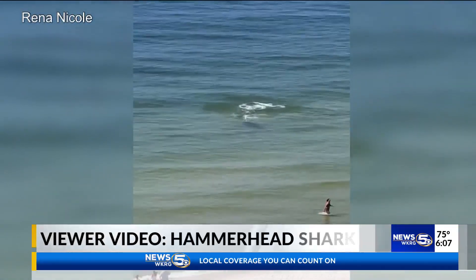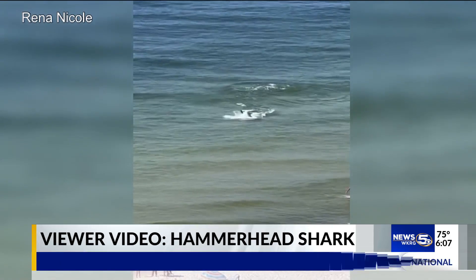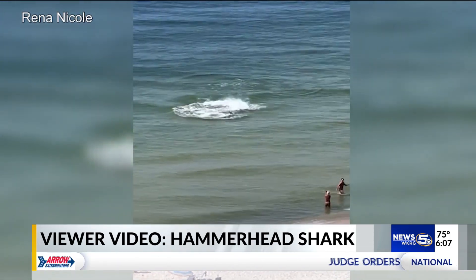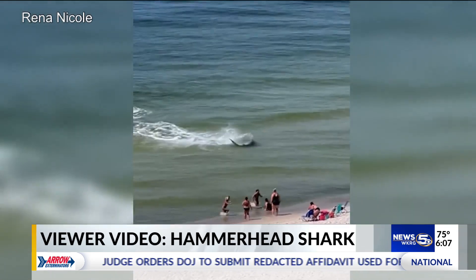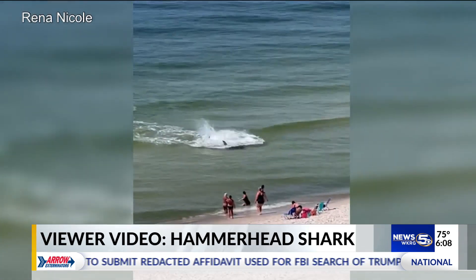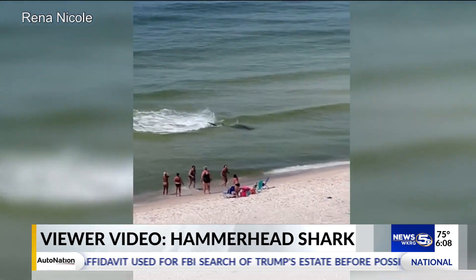Video of a hammerhead shark thrashing around close to shore at Orange Beach has gotten a lot of attention this week. This video was posted on Facebook Monday. That splashing around alerted the people in the water and they quickly came on shore.